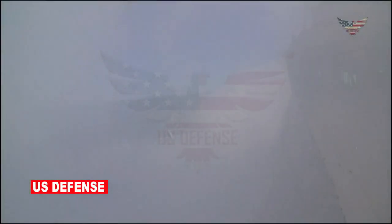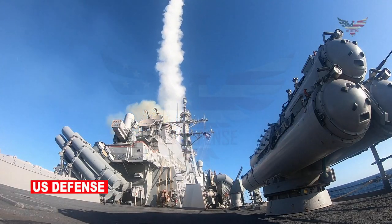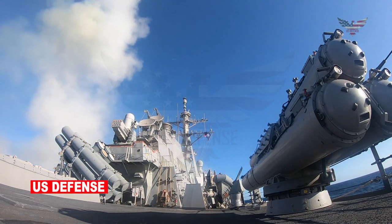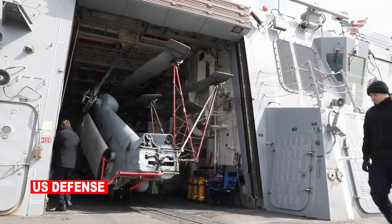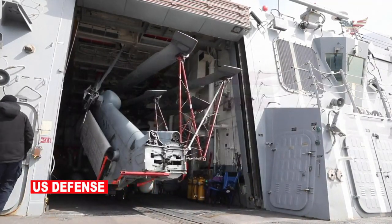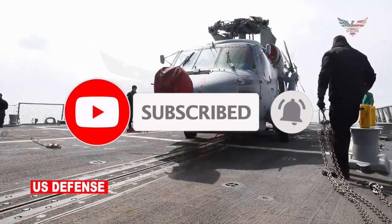Naval Striking and Support Forces NATO, based in Oeiras, Portugal, is a rapidly deployable maritime headquarters that provides scalable command and control across the full spectrum of warfare areas. U.S. 6th Fleet, headquartered in Naples, Italy, conducts the full spectrum of joint and naval operations, often in concert with joint, allied, and interagency partners, to advance U.S. national interests and security and stability in Europe and Africa.